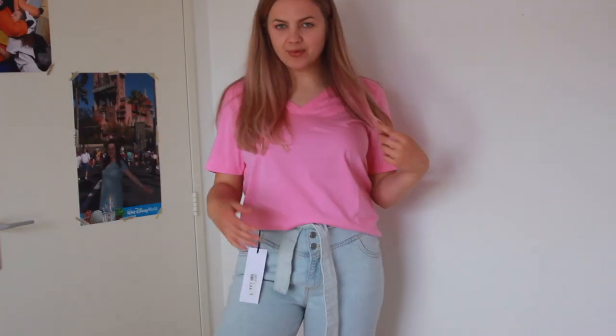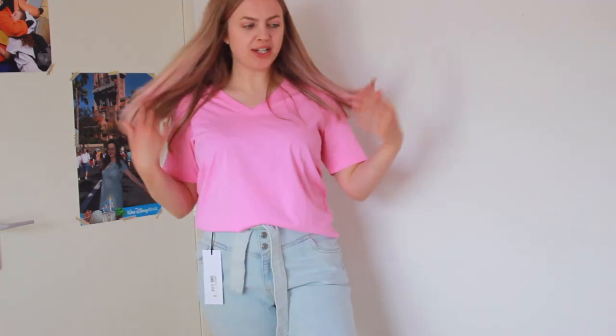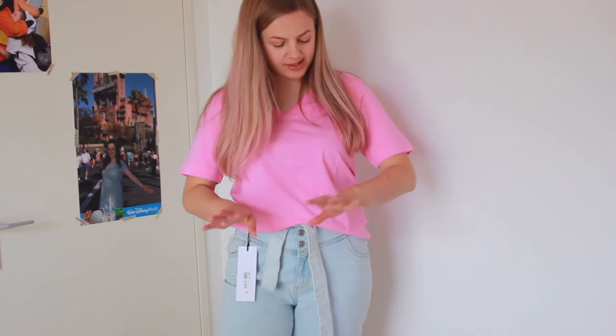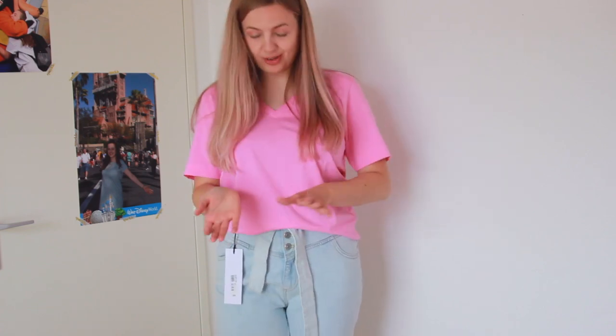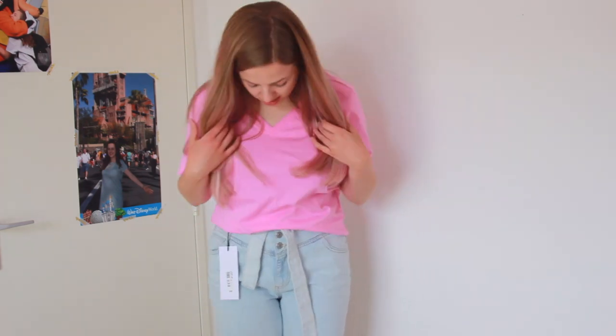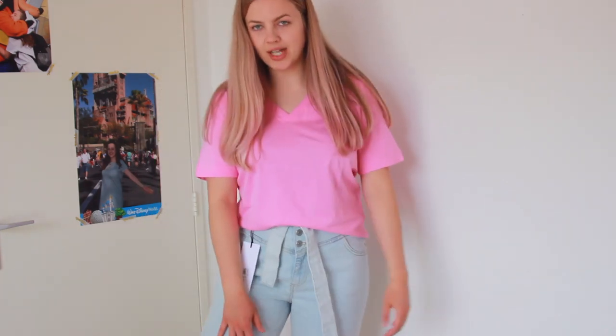Here I am with the first shirt on — the cotton candy pink shirt. In the store I tried a large, but this is a medium and it fits me perfectly. I actually really like it. I have to think about whether I need another pink shirt since it's pretty basic, but I do think it's a nice basic. I also like this skirt pairing.